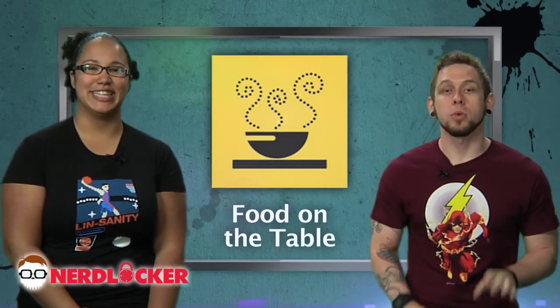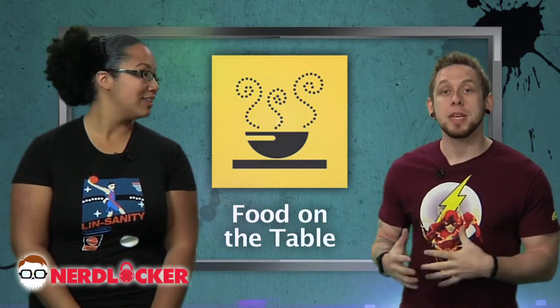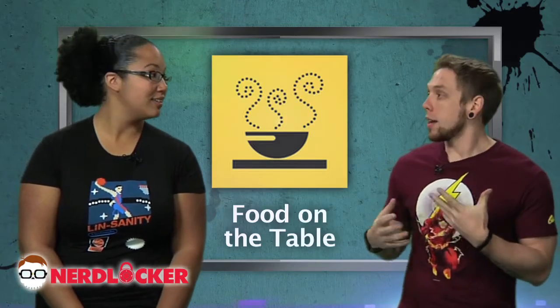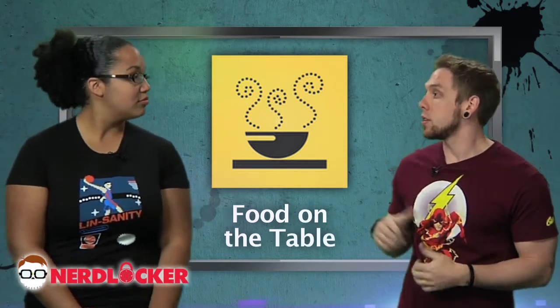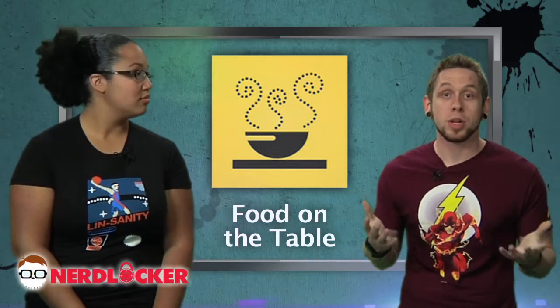Hey guys, I'm Bobby. And I'm Jasmine. And this is App Reviews. First up on the table, we have Food on the Table, a really cool app that lets you plan out your healthy meals with an interactive grocery list of sorts. You can take it with you to the grocery store and you get to save on discounts with it. It's on Apple, Android, and it's free.